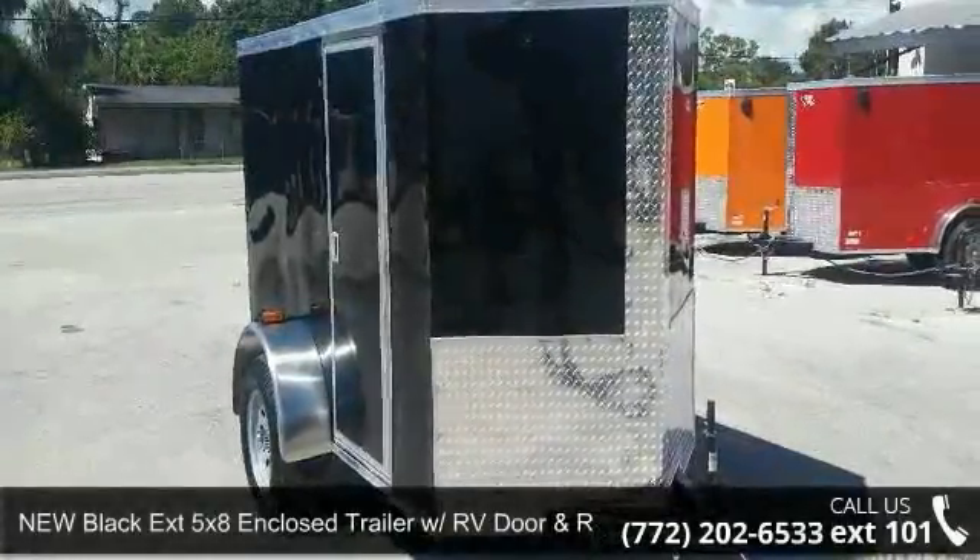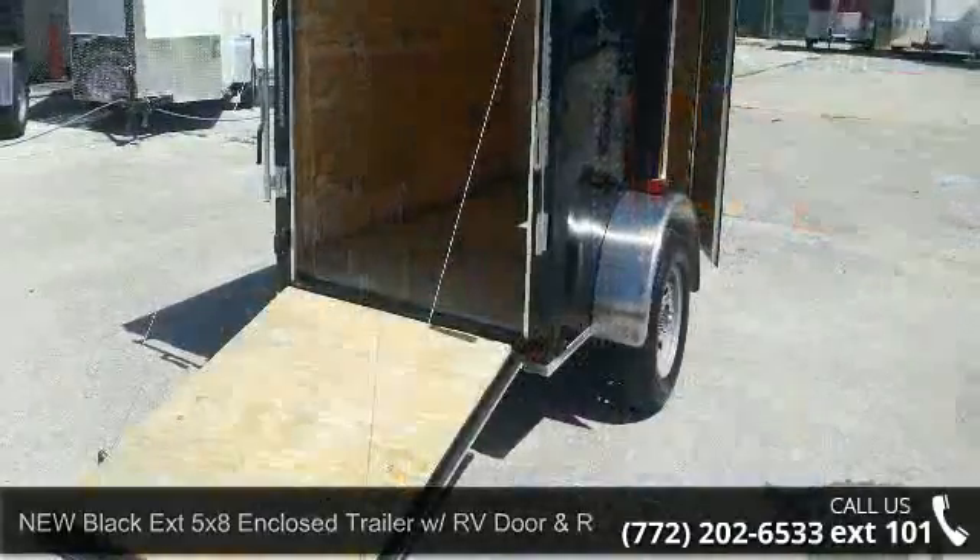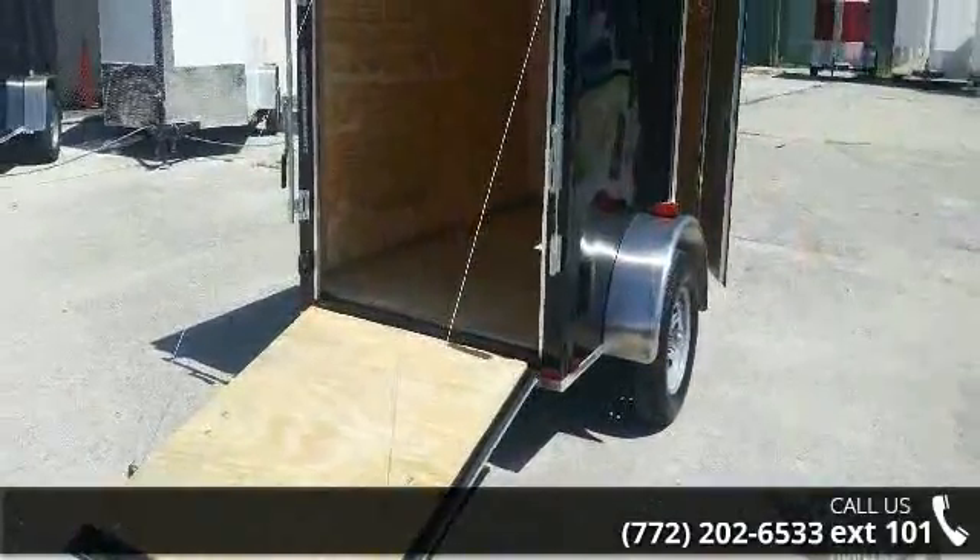Presenting the new Black Extension 5x8 enclosed trailer with RV door and ramp. If you are looking for a quality trailer, consider this one.